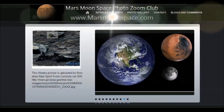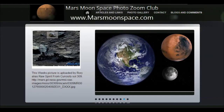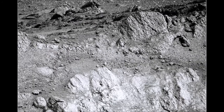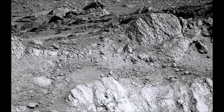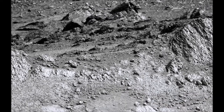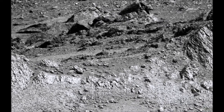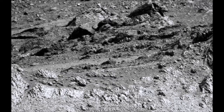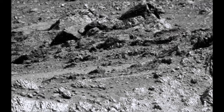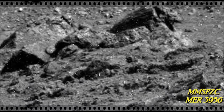Hi and welcome to themarsmoonspace.com. Today we're looking at Opportunity picture number 3956, a black and white picture. Looking at the top, what is coming towards us — I see it as a rock, haha, gotcha, no not a rock — it looks like a cave and an animal just having its head outside the cave.